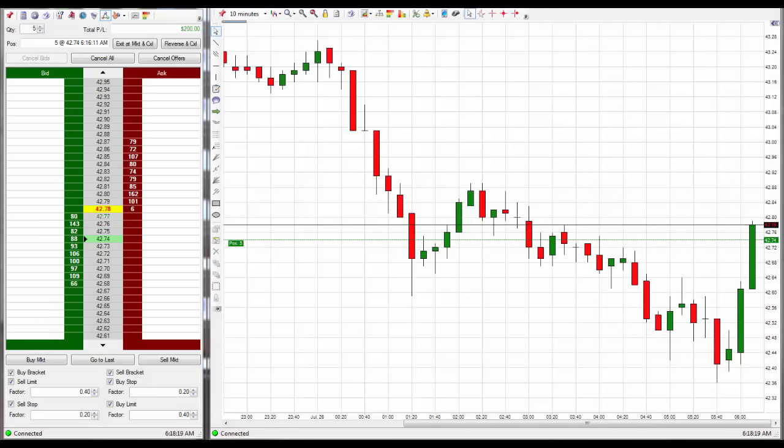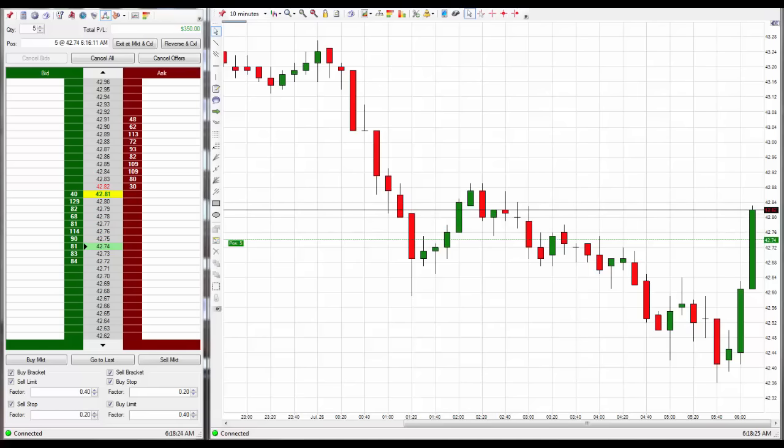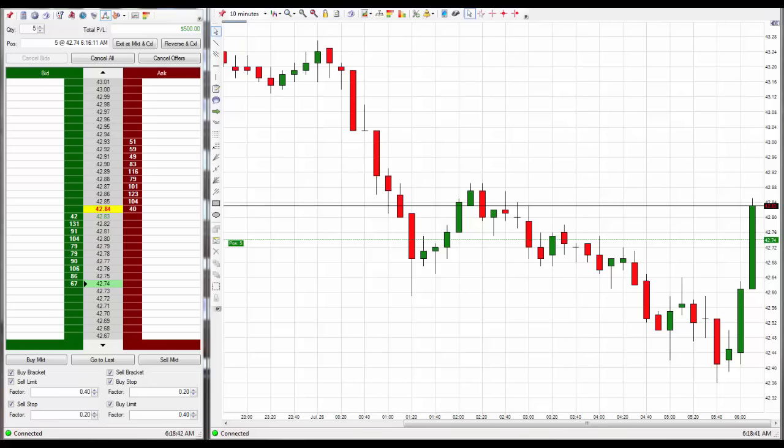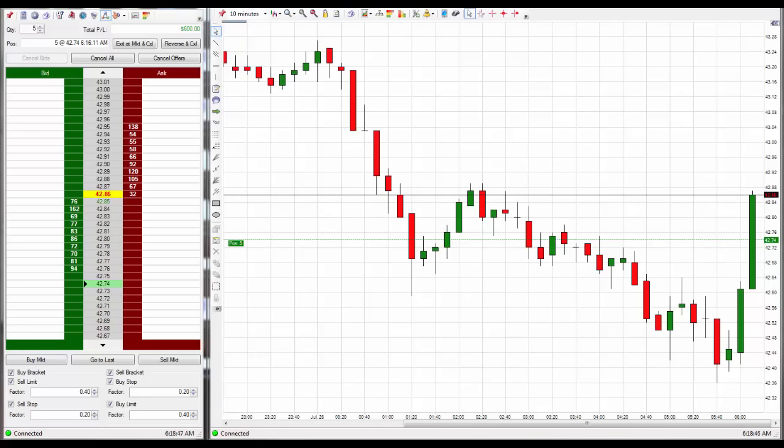But as long as the stop doesn't get hit, it doesn't really matter. And once you know how the code works, how the computer behind all the movement is working, and especially if you're having me track it for you in the charting service, then you're going to know the exact proper entry to take. It's all basic, simple, romper room mathematics at that point.